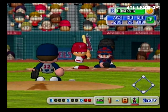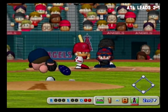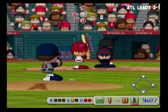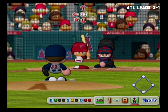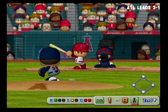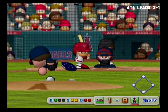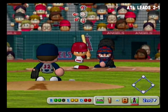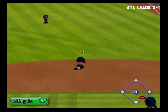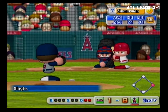Next at bat, Hideki Matsui. He flied out to center field his first time up. Just gets the outside corner for a strike. Swing and a miss — count 1 and 2. Matsui is looking at the pitches very well today. Here's the 2-2 pitch. Ground ball going in the gap between first and second — went right past him, hit to right field. We have a runner on with two outs.